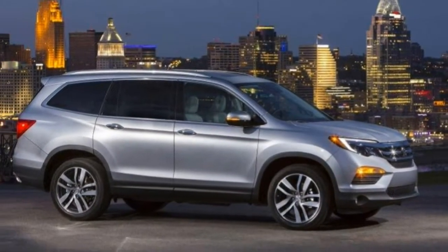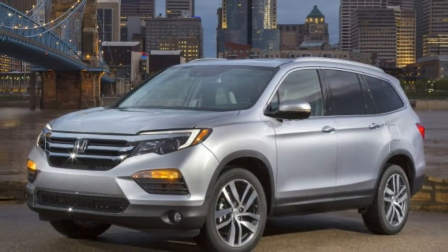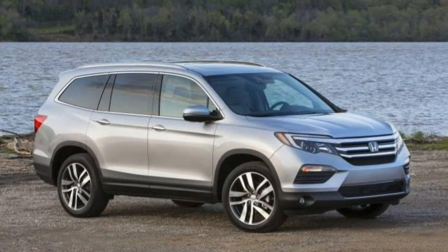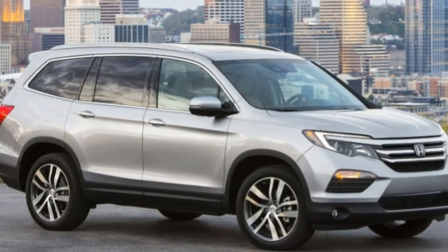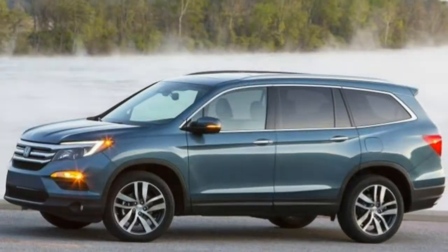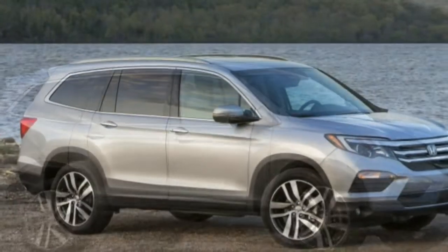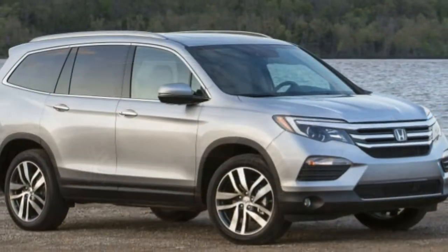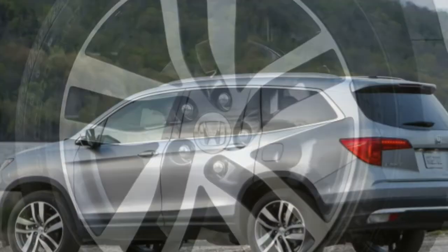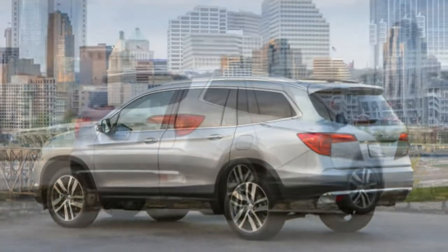The 2018 Honda Pilot comes in five well-equipped trim levels built to suit many buyers. We recommend the EX-L model for its combination of practicality, comfort, and features. Standard equipment on this trim includes a leather-trimmed interior, Apple CarPlay and Android Auto compatibility, a sunroof, an electric tailgate, heated front seats, and a sliding second-row seat. It also gets the standard six-speed automatic transmission, which we much prefer over the finicky nine-speed gearbox that comes on higher trim levels.